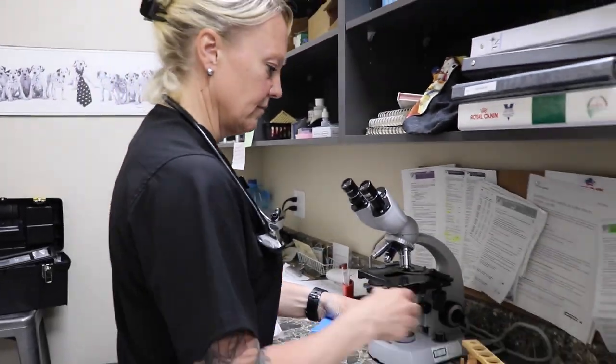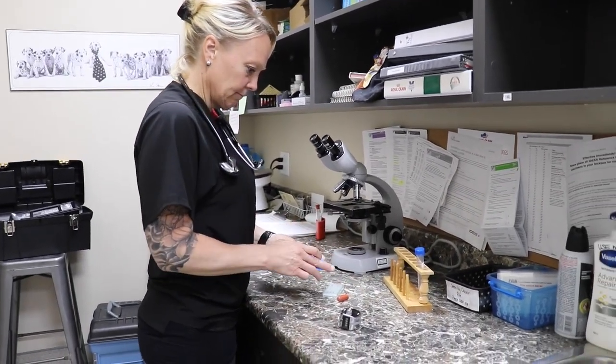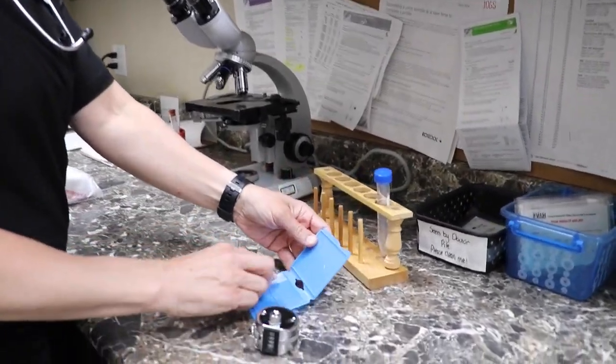Semen evaluation is part of artificial insemination because we want to know — if the breeding doesn't take — is it the female, or is there something inherently wrong with the sperm? A lot of people will take a drop of sperm after collecting the semen, put it on a slide, and have a look at it. But just because there are a lot of sperm moving around doesn't necessarily mean they're going to be fertile or that it's good semen.